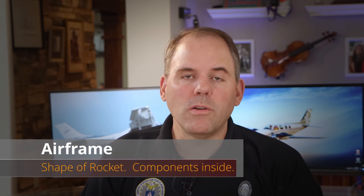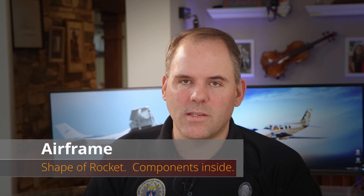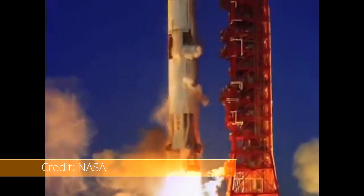The airframe gives the rocket its shape and houses all the complex systems inside. Don't be fooled into thinking it's easy to design — it has an incredibly difficult job of balancing weight and strength. If too large or too strong, it could prove too heavy for the rocket to generate enough lift. If not strong enough, it might not support the violent forces of the rocket engines or the dynamic pressure and intense vibrations during launch.